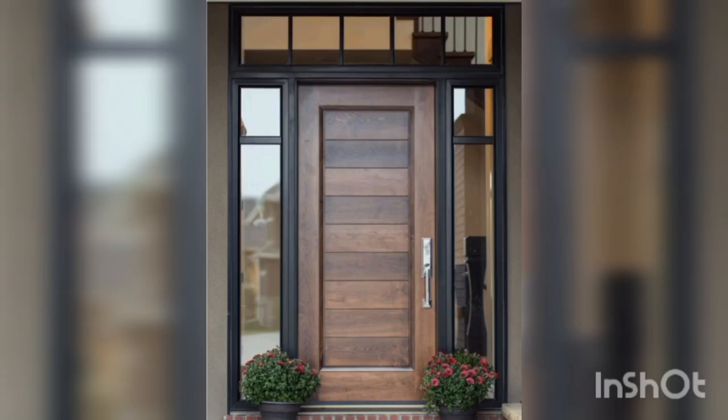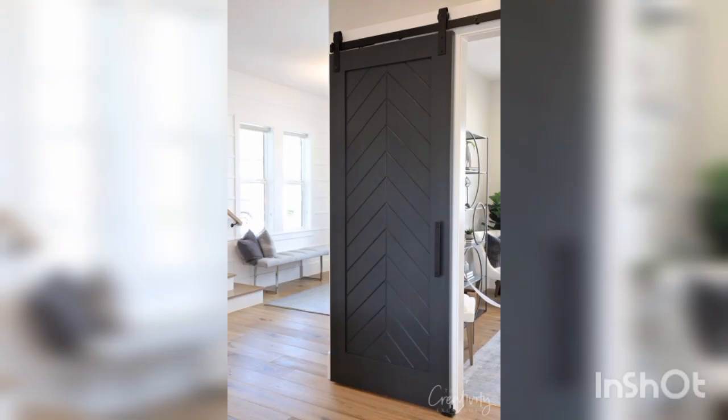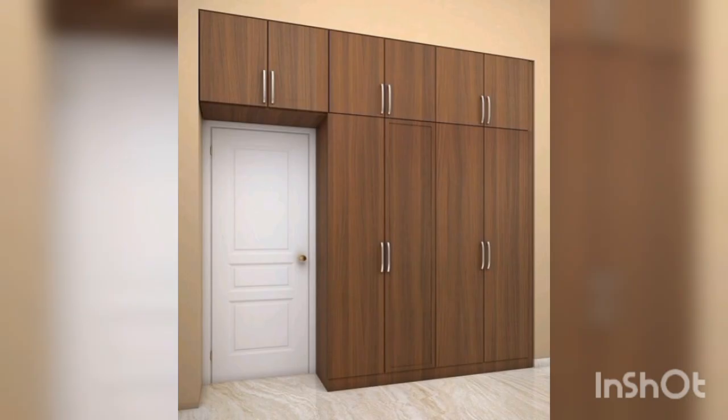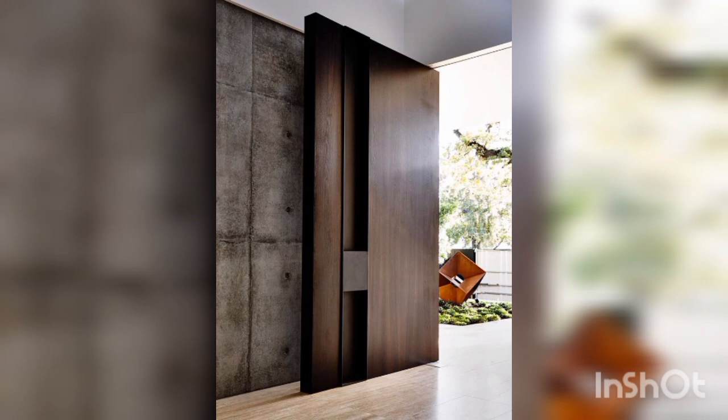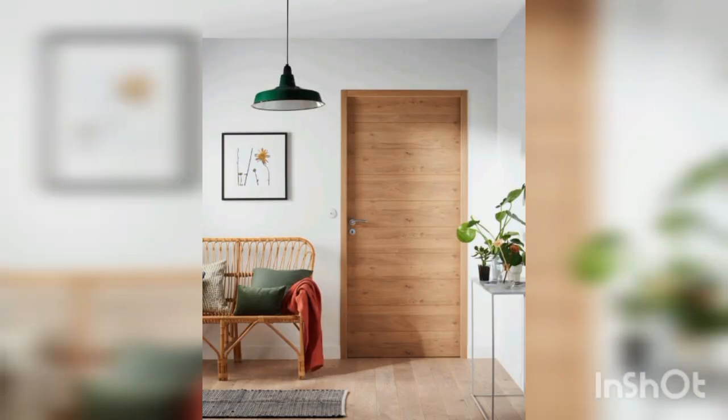Hello everyone, welcome back to our channel Decor Ideas. Today in this video we discuss the latest trends in interior design. We are looking at modern door design in 2023. In today's video we are going to take a look at some modern door designs that are perfect for those who are looking to update their home decor. Doors are an essential part of any home.